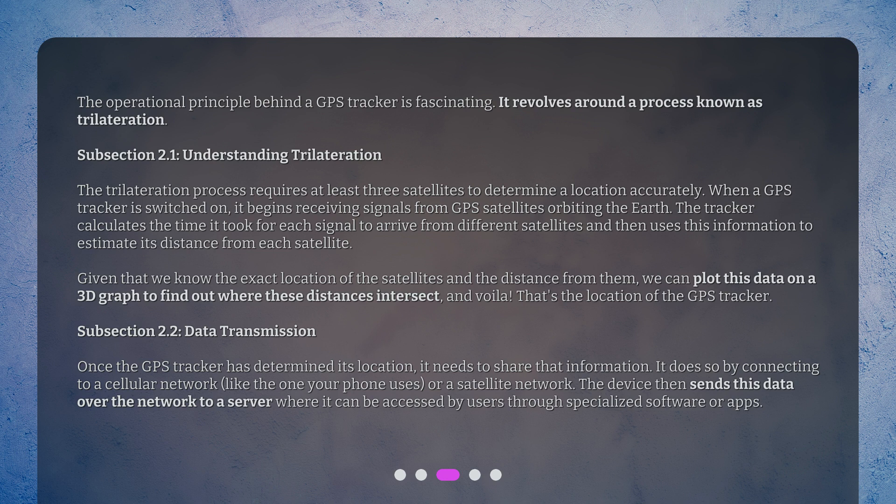Once the GPS tracker has determined its location, it needs to share that information. It does so by connecting to a cellular network, like the one your phone uses, or a satellite network. The device then sends this data over the network to a server where it can be accessed by users through specialized software or apps.